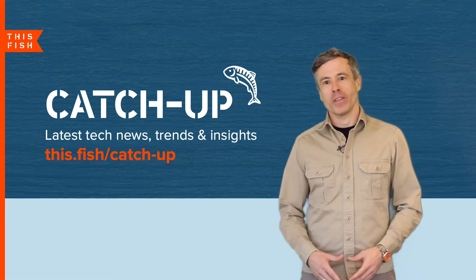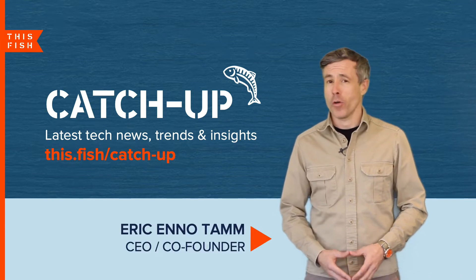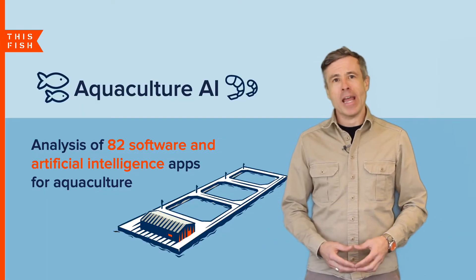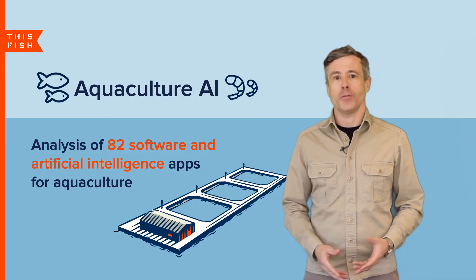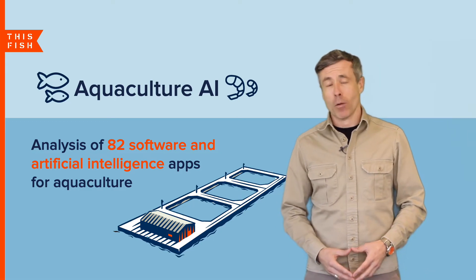Welcome to Catch Up, our blog covering the latest tech trends and insights in the seafood industry. I'm Eric Anotam, the CEO and co-founder of This Fish, and I'll be your host today. This episode of Catch Up is the first in our AI guide series in which we survey the use of software and artificial intelligence in the seafood sector. In today's episode we look at 82 software and AI-enabled apps for aquaculture.